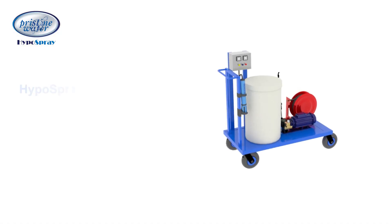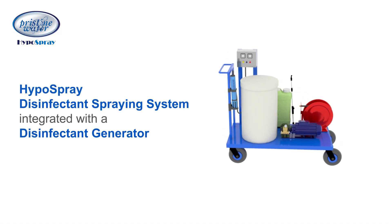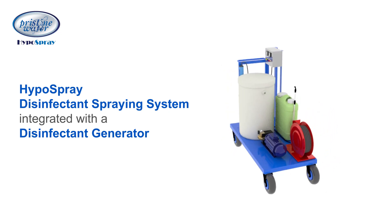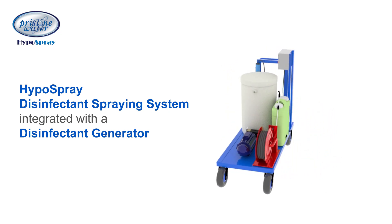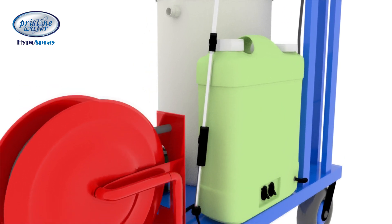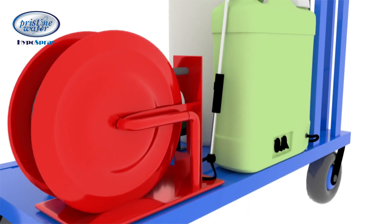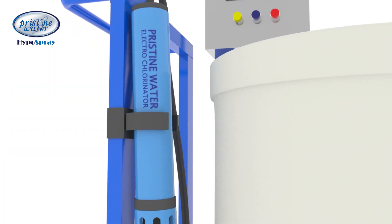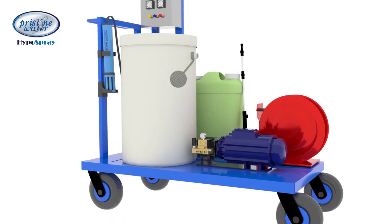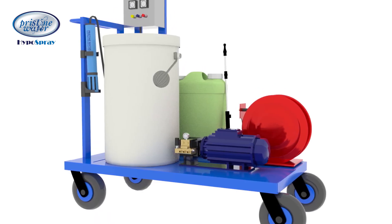Pristine Water, with its vast experience in the field of disinfection, has developed HypoSpray, a disinfectant spraying system integrated with a disinfectant generator. This system not only sprays the disinfectant, but also produces its own disinfectant using the built-in HypoGen disinfectant generator, which uses the most advanced technology in the field of electrochemistry.